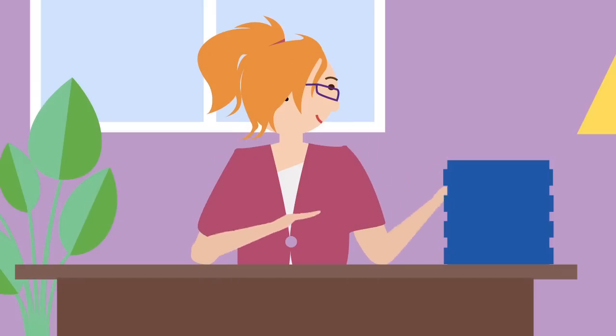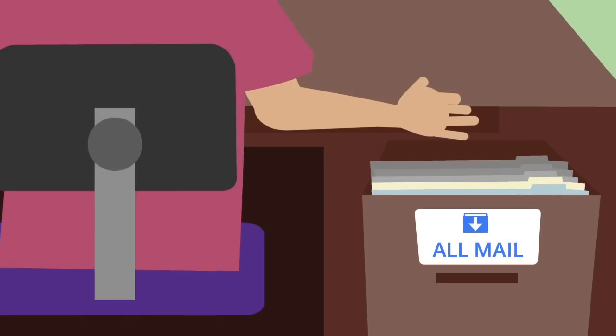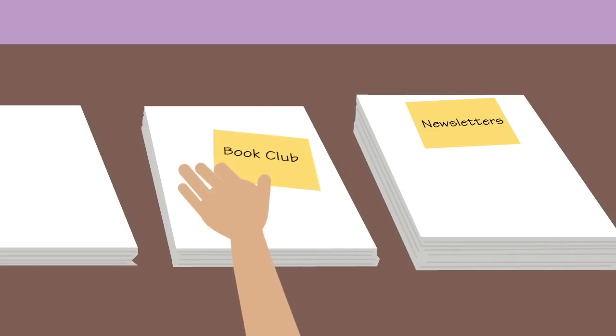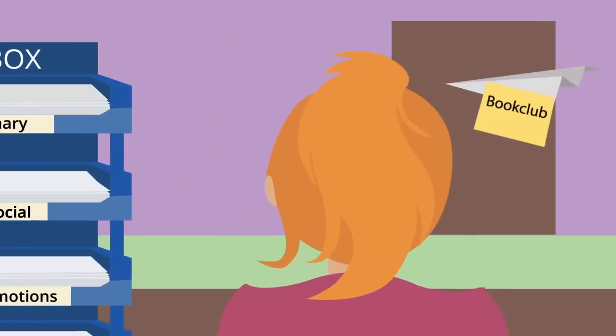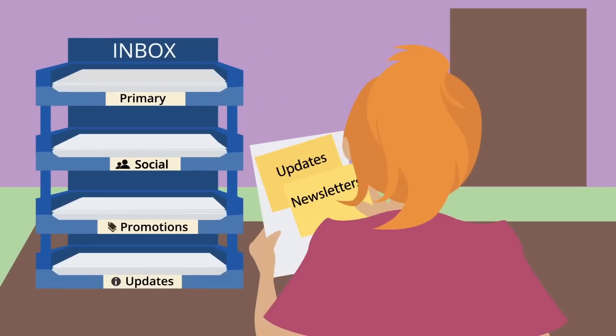If you want to clean up your inbox but there's a chance you'll need a message later, archive the message. You can also organize your messages using custom labels or filters, which can make it easier for you to find them. Each message can have more than one label, so you can look for your message in multiple ways.